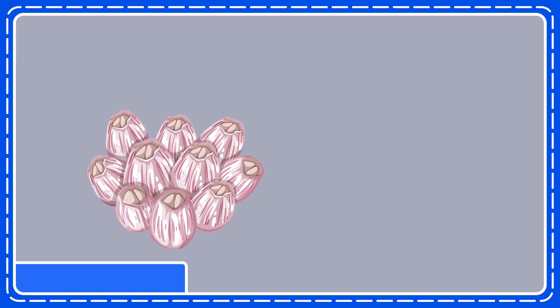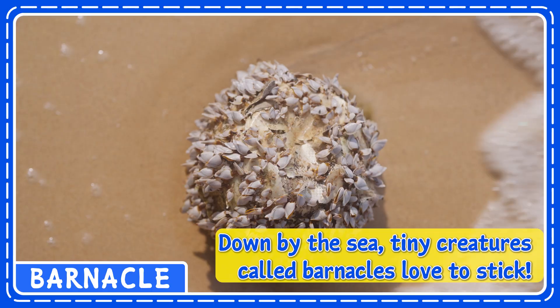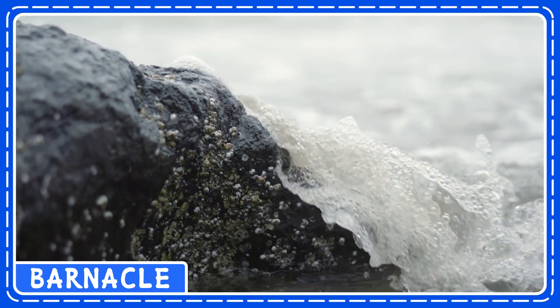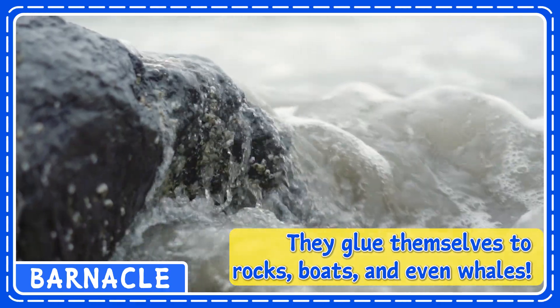Down by the sea, tiny creatures called barnacles love to stick. They glue themselves to rocks, boats, and even whales.